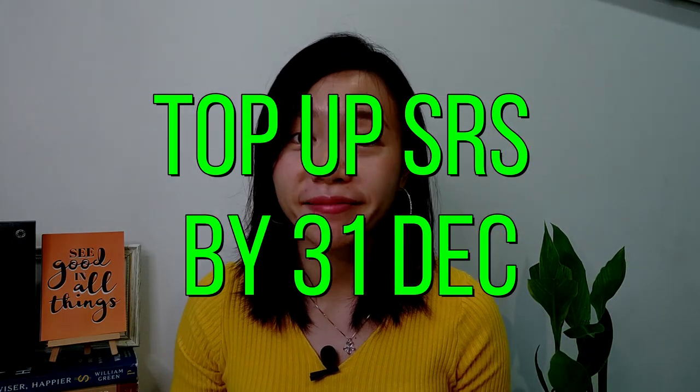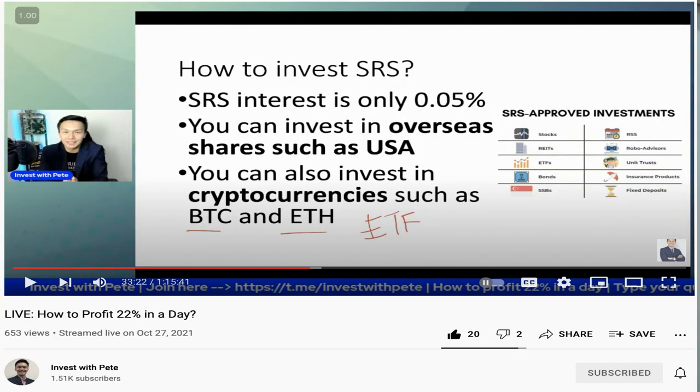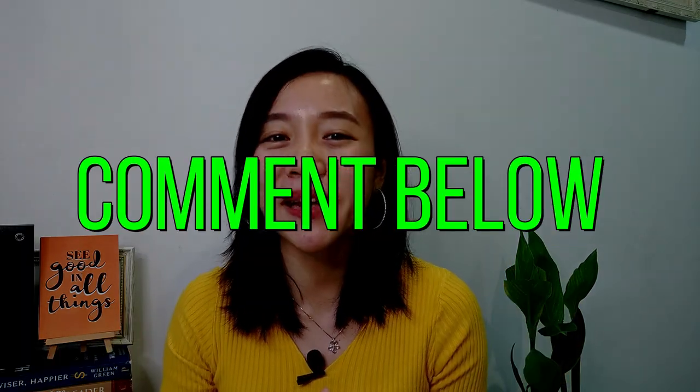If you want to enjoy instant tax savings and grow your SRS account 10 to 20% risk-free, make sure you contribute to your SRS by December 31st every year so you enjoy tax relief the following year. Apart from investing in the S&P 500, I've heard you can even use SRS to invest in individual US companies and SRS cryptocurrency. I'm still researching how to do it, so if you want me to make a video about my findings, comment down below.